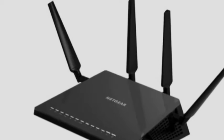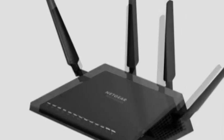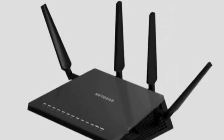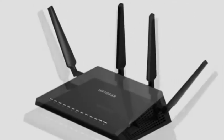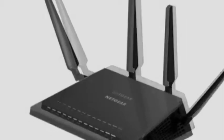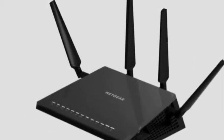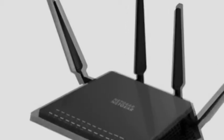"The Nighthawk X4 is designed for gamers and people who do a lot of video streaming," says Sandy Harpalani, Director of Product Marketing at Netgear. "We are excited to leverage the best in processing power, dynamic quality of service, and dual-band Wi-Fi technology to exceed the expectations of demanding consumers."